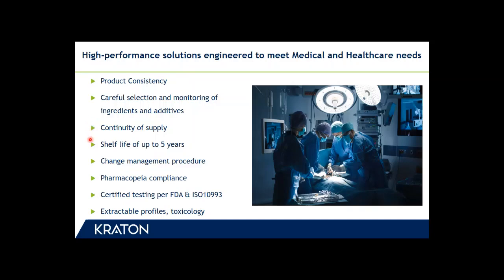Our products offer shelf life up to five years, and we have an effective change management procedure in place to allow efficient communication. Our products are tested to meet the stringent requirements for medical applications. They are compliant to the U.S. Pharmacopoeia and have been tested per FDA and ISO 10993. Extractable and toxicology profiles are also available.